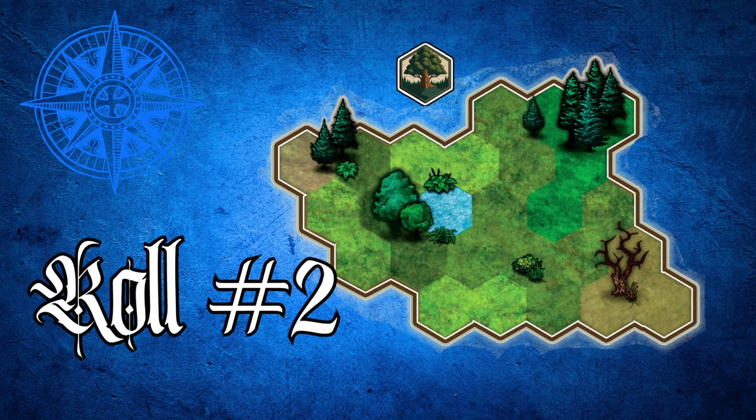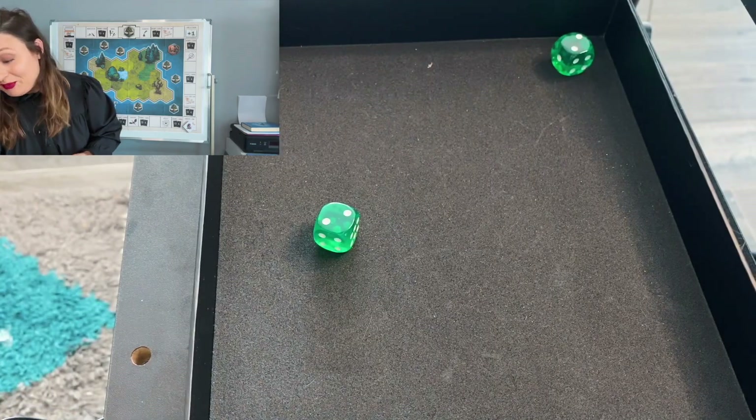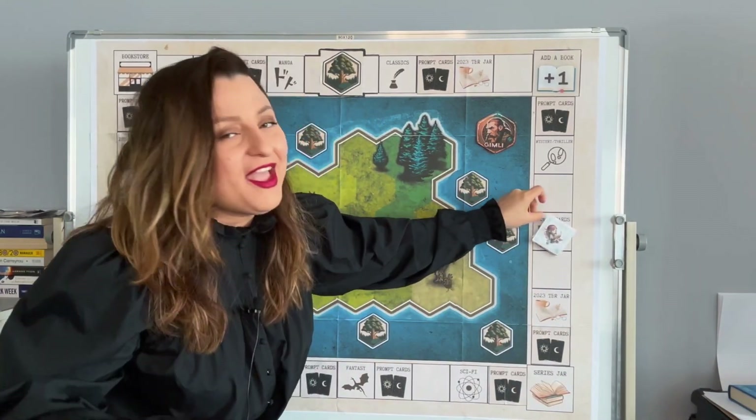Let's see what's going to happen with roll number two — we have a four — one, two, three, four — and finally for the first time ever we are landing on the Prompt Cards! Let's shuffle them nicely. As I mentioned earlier we have 52 prompt cards here that I selected from the internet, things that I think could be interesting to me. And we have — is this the proper way to hold it? Of course not — and we have: 'Has THE in the title.'